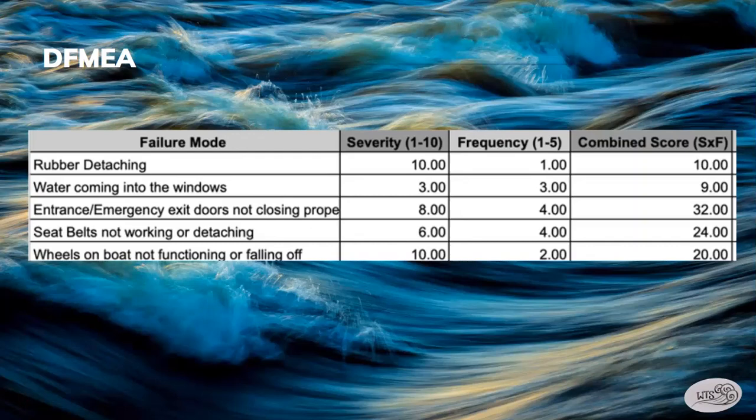The severity of rubber detaching we rated a 10 out of 10 because it would mean our boat would be cut in half. Water coming into the windows was a 3 out of 10 because even if it did happen, it would be easy and quick to contain. The severity of the entrance and emergency exit doors not closing properly was rated an 8 out of 10 because open doors while on water or land is a danger when moving. We rated seat belts not working or detaching a 6 out of 10, somewhat average, because you wouldn't really feel the severity unless you get in an accident. The wheels on the boat not functioning or falling off was rated a 10 out of 10 because the boat would either be unable to move or crash into something because you wouldn't have control.